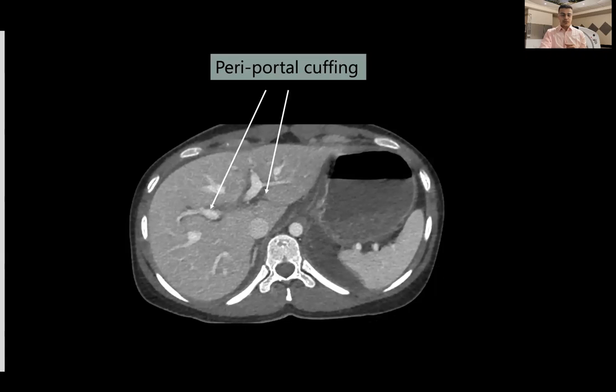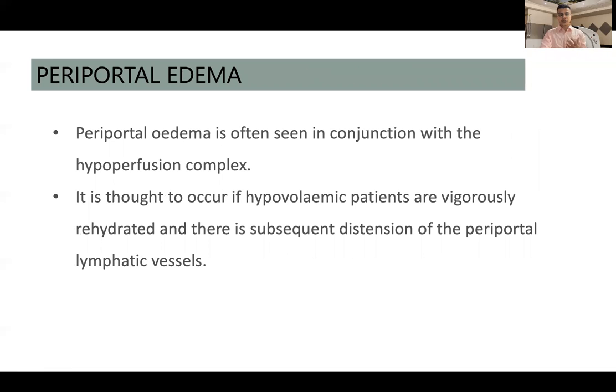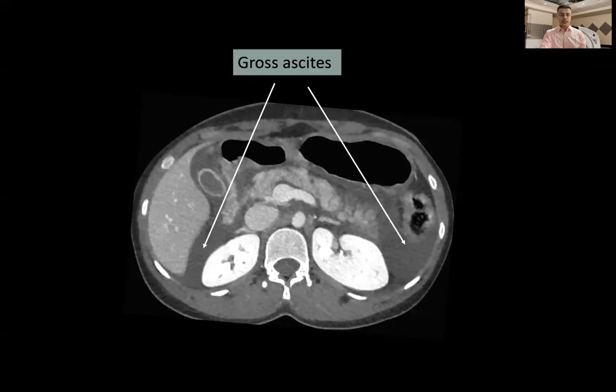There is also presence of periportal edema — a cuff of fluid surrounding the main portal vein and its right and left main branches. This periportal edema is often seen in conjunction with CT hypoperfusion complex and is thought to occur when hypovolemic patients are vigorously rehydrated, causing subsequent distension of the periportal lymphatic vessels. Similarly, edema surrounding the IVC is called the halo sign, though we could not demonstrate this halo sign in our six subjects. Literature does show its presence in cases of CT hypoperfusion complex.